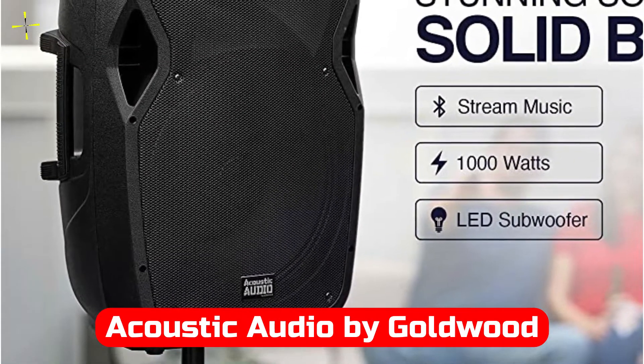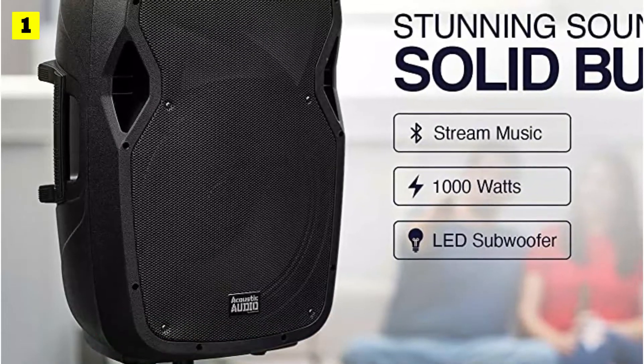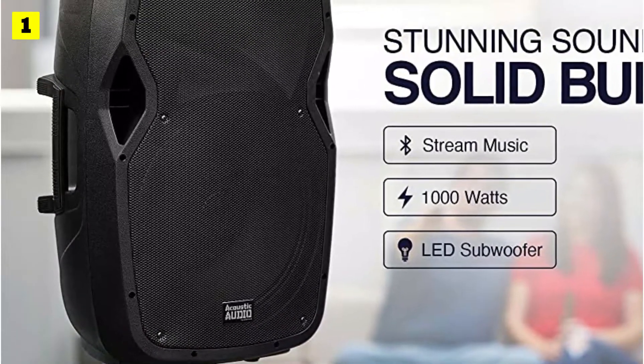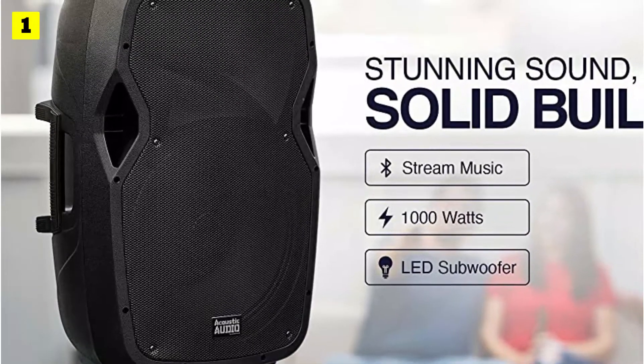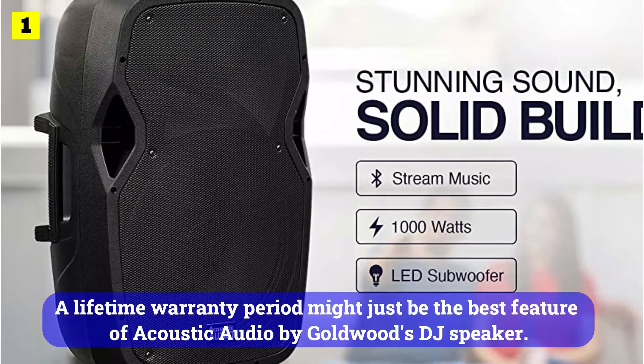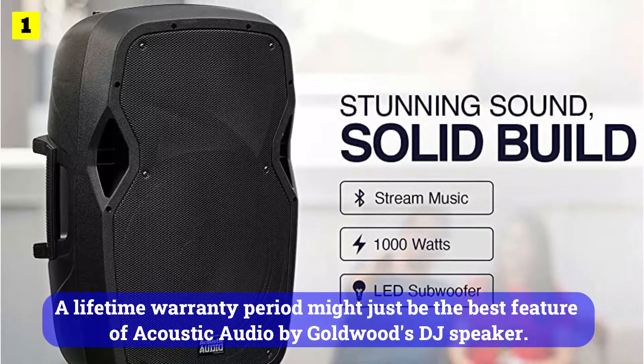At number 1 is the Acoustic Audio by Goldwood Bluetooth Display Speaker. We present the most reliable DJ speaker available from Acoustic Audio by Goldwood at the top. The product is also one of the most popular on the market. A lifetime warranty period might just be the best feature of Acoustic Audio by Goldwood's DJ speaker.